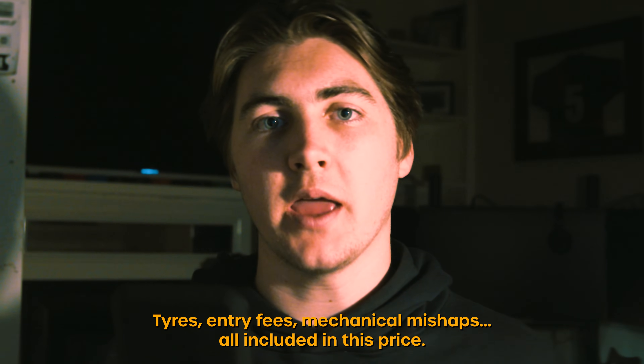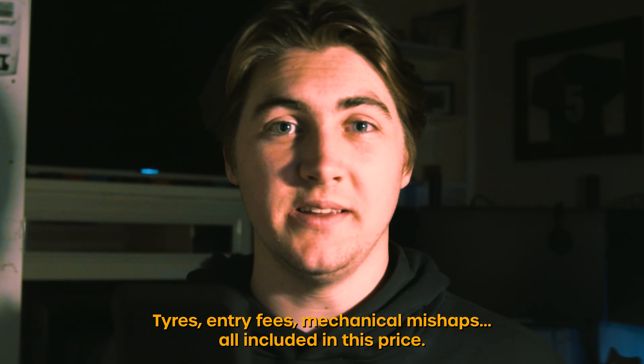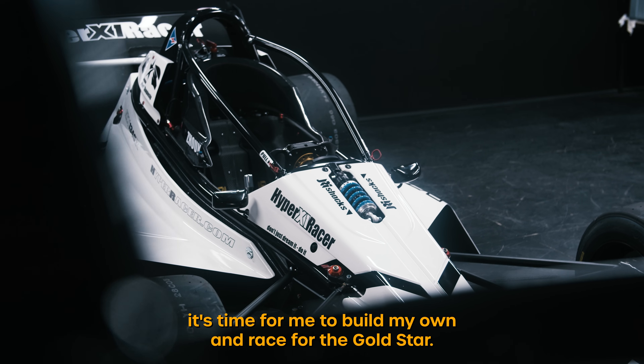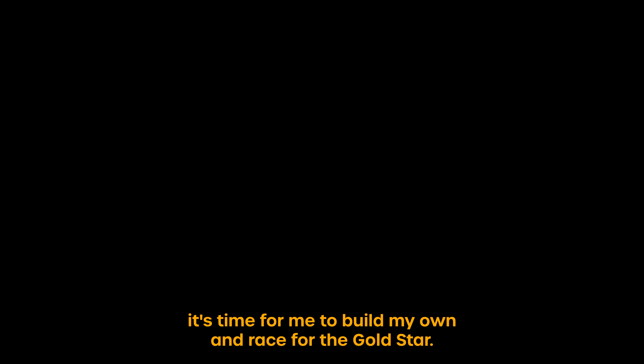Tyres, entry fees, mechanical mishaps — all included in this price. After working for HyperRacer over the last 12 months, it's time for me to build my own and race for the Gold Star.